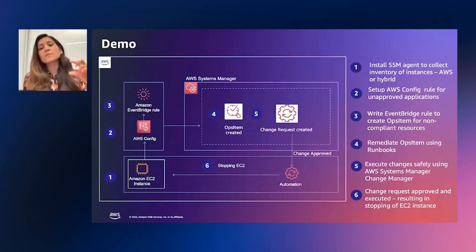Once James creates an EventBridge rule, we'll see how an ops item is created when a non-compliant resource is discovered in the fourth step. And in the fifth step, in order to remediate such non-compliant resources and address the ops item that was created, James will create a change request to fix it. Because James does not have the permissions to make these changes, as the organization follows a change management process, James will need approval from his manager. We'll see that once the change is approved by James's manager, the change will automatically be executed, stopping the EC2 instance that was non-compliant.